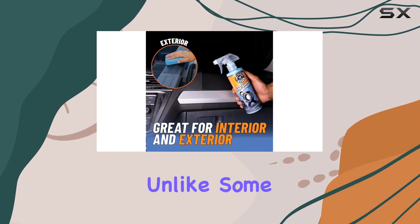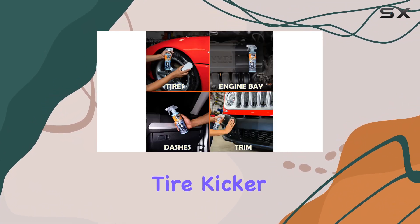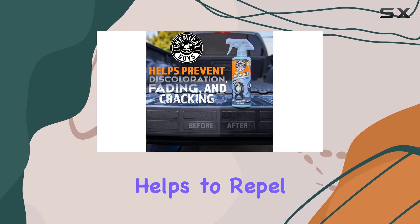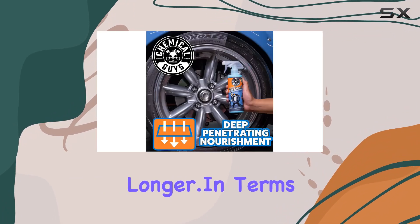One of the standout features of this product is its finish. Unlike some tire shines that leave surfaces feeling greasy or slippery, Tire Kicker dries to the touch, leaving behind a non-slippery feel. Plus, it helps to repel dirt and dust, keeping your tires looking cleaner for longer.